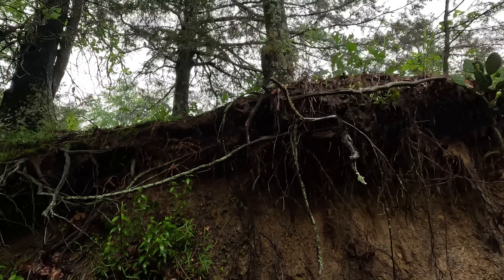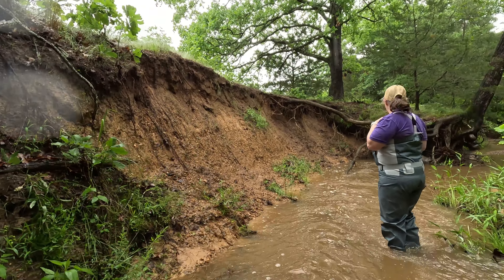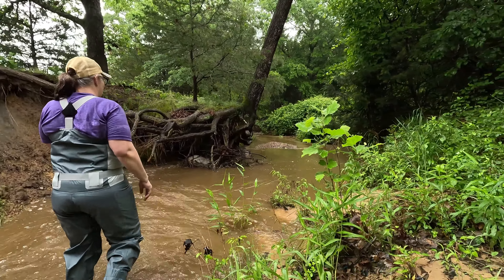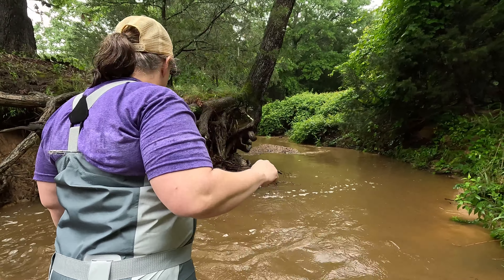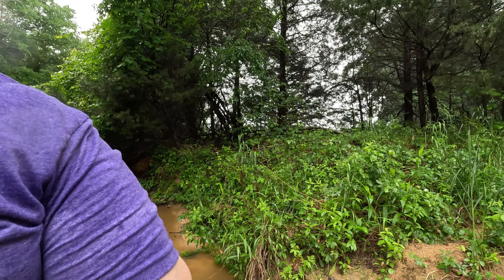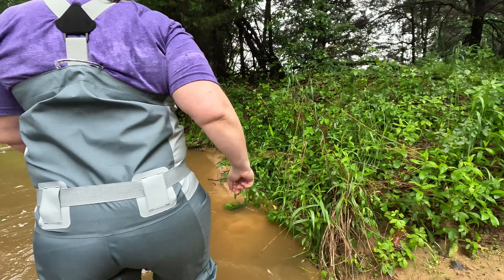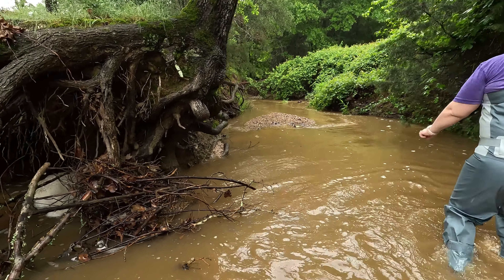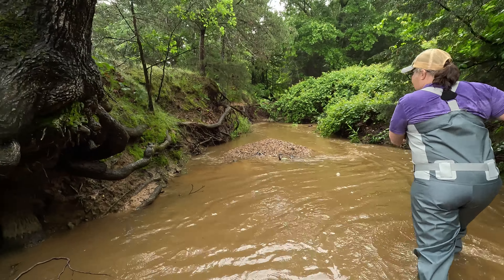That don't look scary. I think right here is where we were — kind of pointing this way. It's coming back this way. Be careful, don't get too close to that tree. I'm slipping, be careful. I'm sliding. Another one that don't look scary.